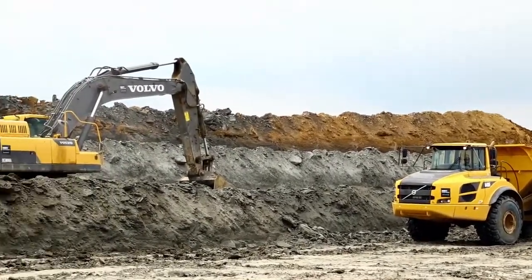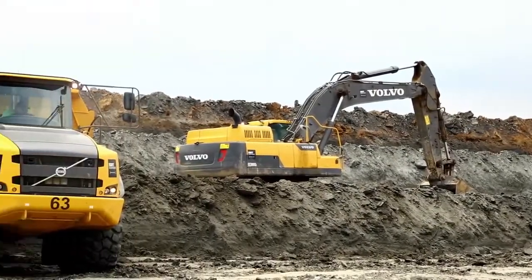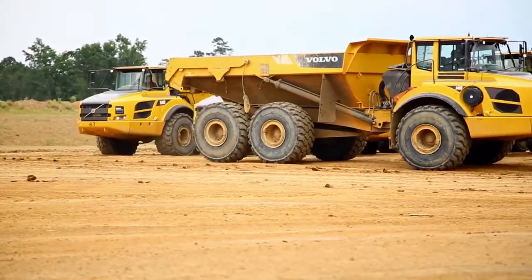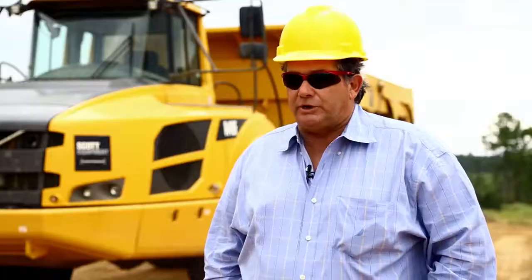We use them in the form of actually the excavation part mainly. The motor grader, of course, is used for blade roads and whatnot, blade cuts. The 40-ton dumps are used for actually hauling the overburden out and bringing it to reclamation.